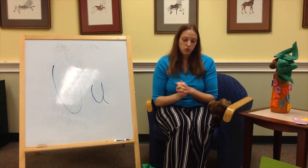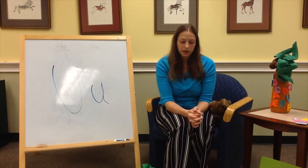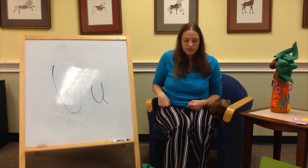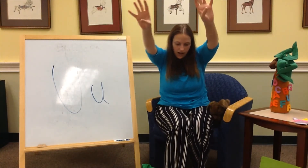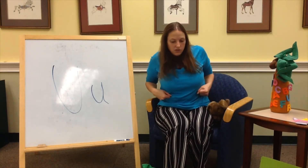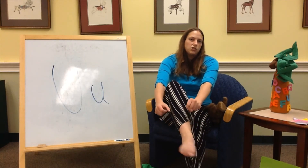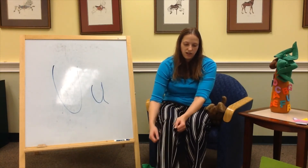We're going to do a little song about getting dressed called Now You're Getting Dressed, to the tune of Mary Had a Little Lamb. First you put on your underwear, your underwear, your underwear — first you pull on your underwear and now you're getting dressed. Stick your arms in your shirt, in your shirt — stick your arms in your shirt, now you're getting dressed. Pull your pants up to your waist, to your waist — pull your pants up to your waist, now you're getting dressed. Wiggle your toesies in your socks, in your socks — wiggle your toesies in your socks, now you're getting dressed.